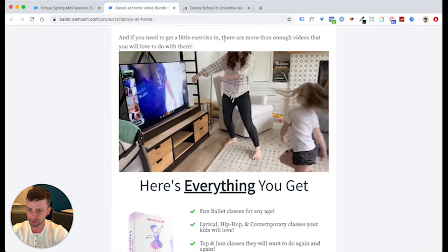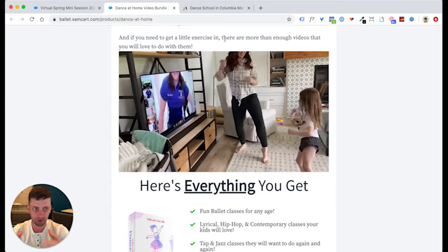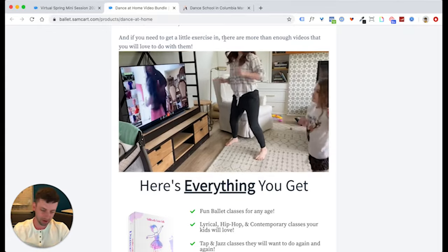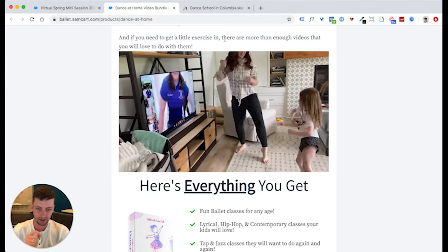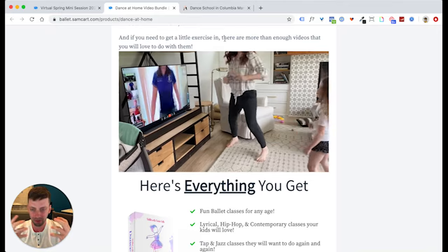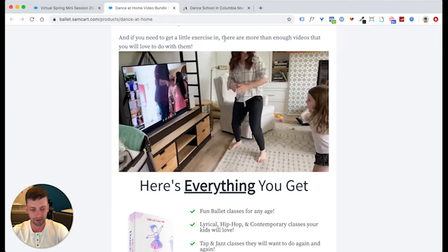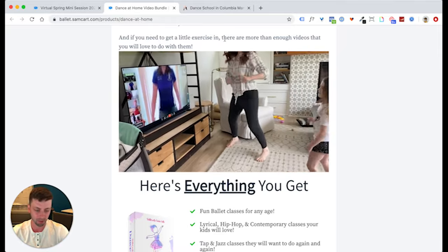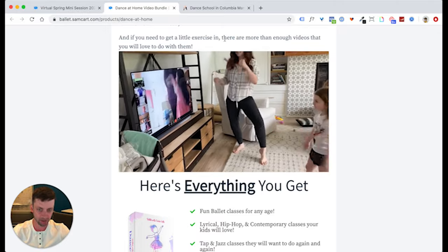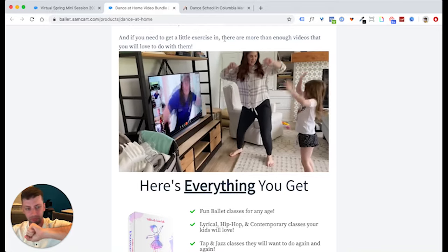Anytime you can do that with a product — whether it's digital, a service, or a physical product — do it. That's why unboxing videos on YouTube work so well: you actually get to see yourself doing it. That's why those things work, because they leave nothing to the imagination. If you leave something to the imagination, people will usually assume the worst, or they'll think, 'This sounds cool, but I don't even know how this is going to work. It's probably going to be complicated.' Get rid of that objection and show them: 'Look, this is easy — you just turn on the TV, push a button, and you're dancing.'